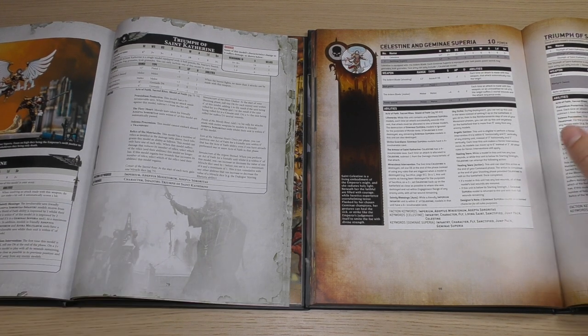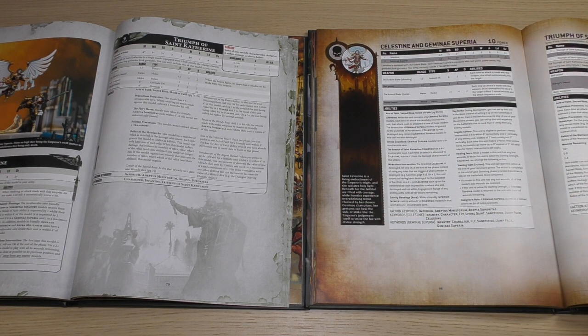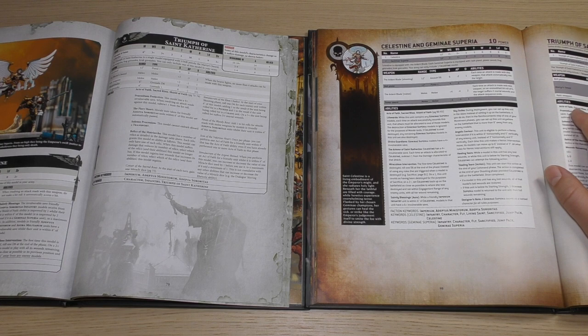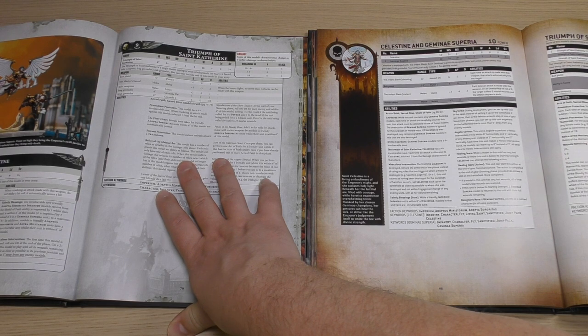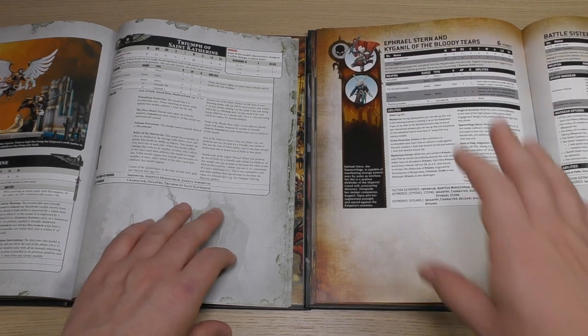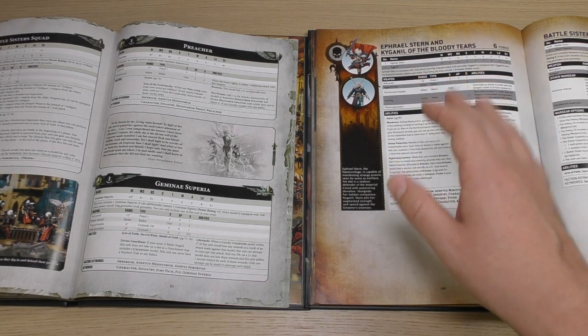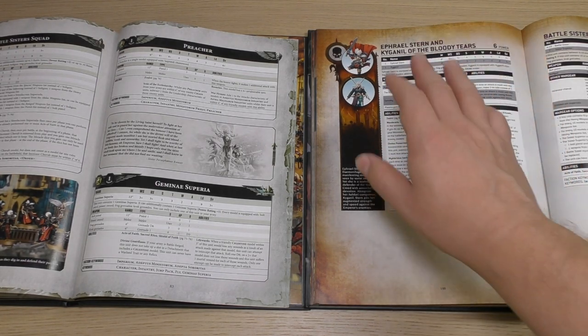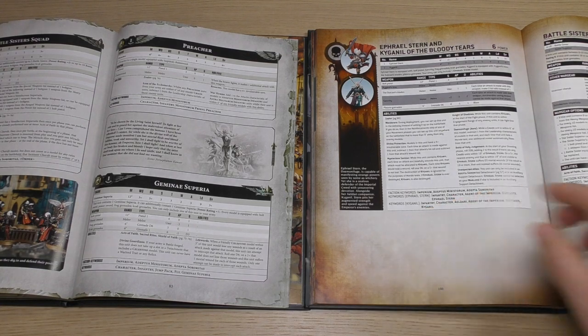You've got Triumph of St. Catherine, which has had a points increase — Power Points cost of 11. It's had a debuff in terms of attacks: it's only got 10 now instead of 14. The save is the same, the Martyr's Sword works exactly the same, and Relic Weapons are the same too. Then you've got another HQ choice in the 9th edition — Ephrael Stern and Kaganel of the Bloody Tears, who featured in one of the Psychic Awakening books. Their power points cost is 6.